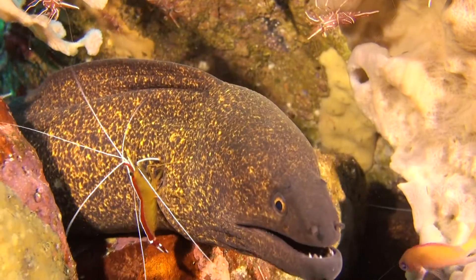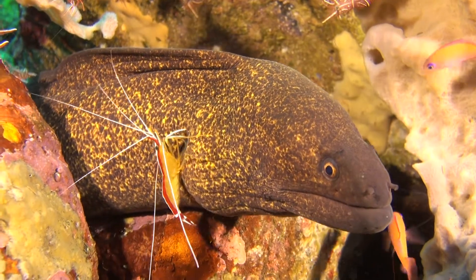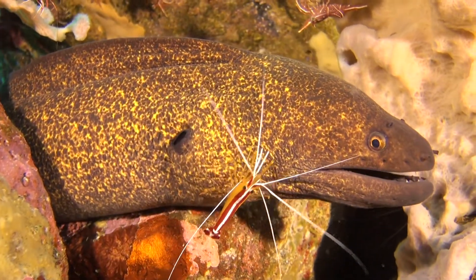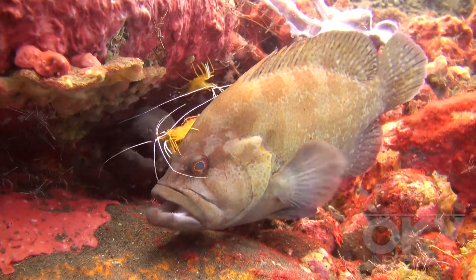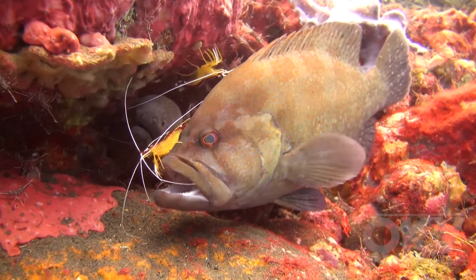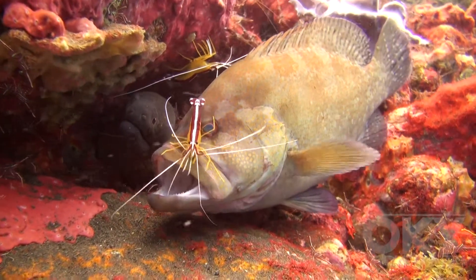Symbiosis describes a close relationship between two different species, usually with mutual benefit. Both eels and fish are frequently cleaned by shrimp, which eat parasites and dead tissue on the skin. Fish often come to a so-called cleaning station just to be cleaned.